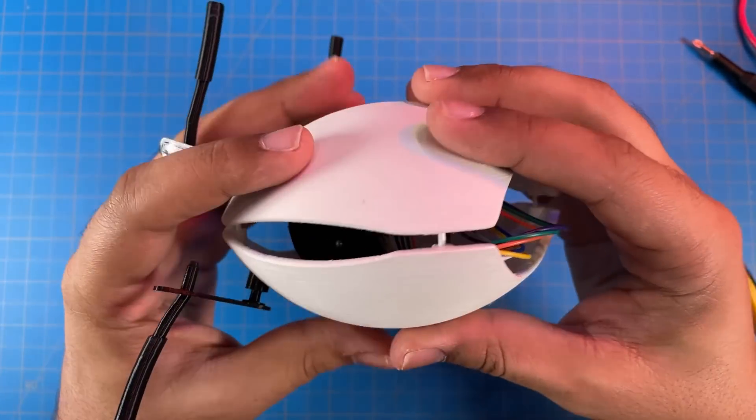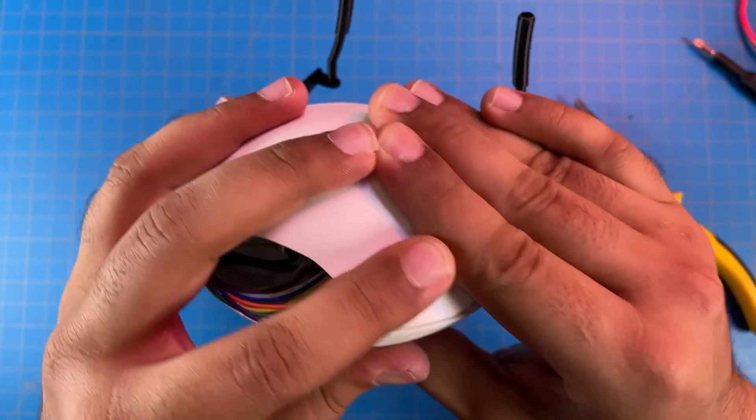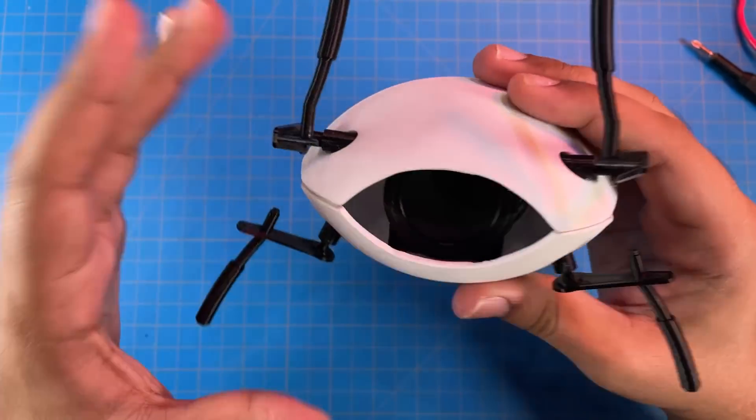Now we can line it up with the top and it'll just snap into place.